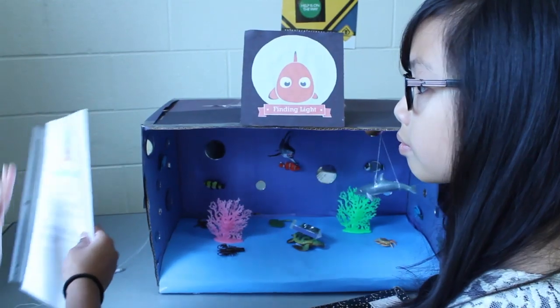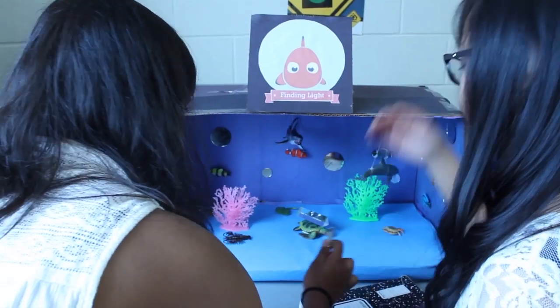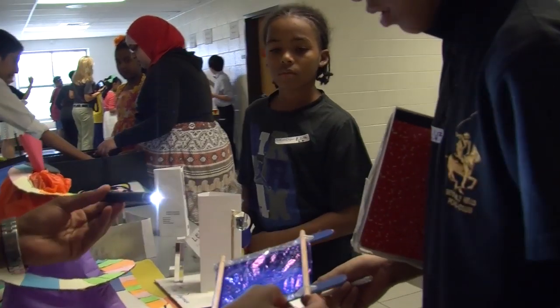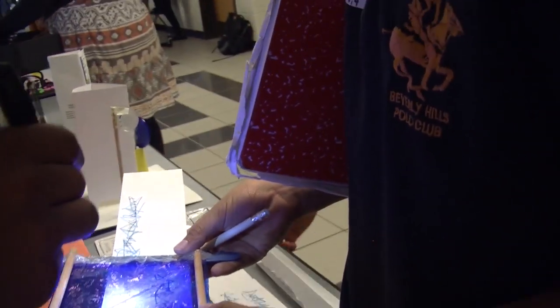You should see the interaction between the students. They are building relationships, they are talking about science, and they are getting excited. This is awesome.